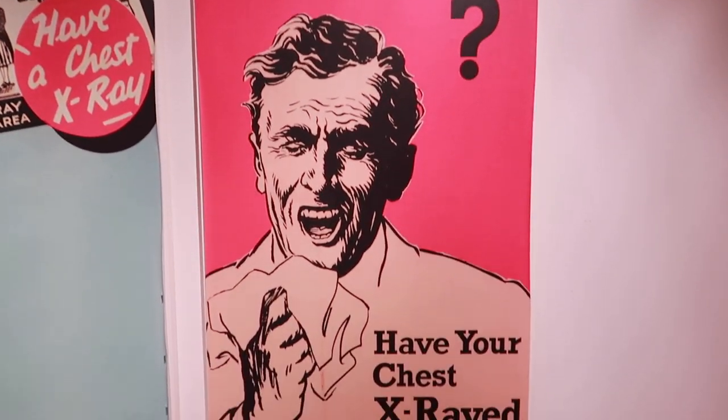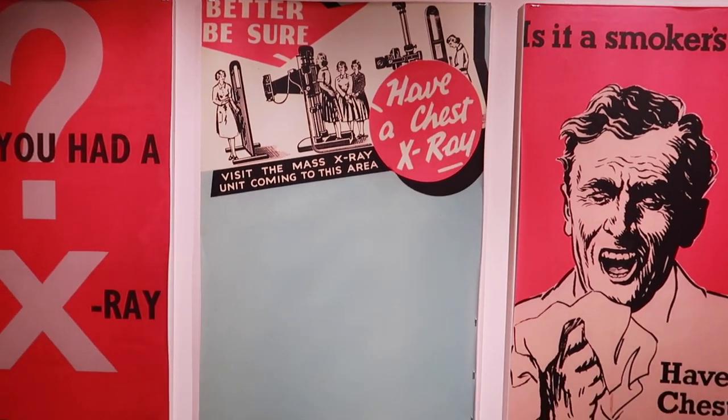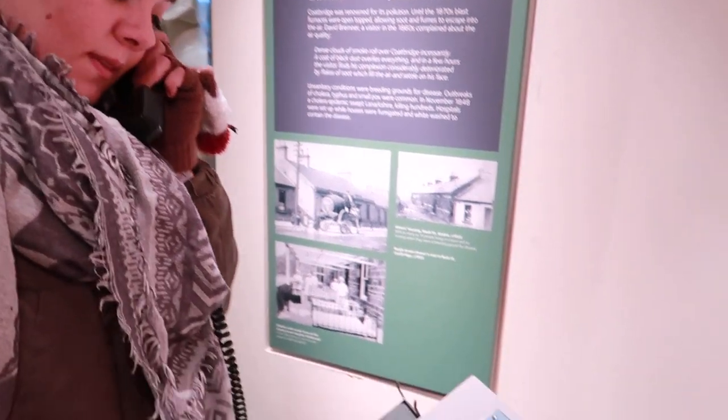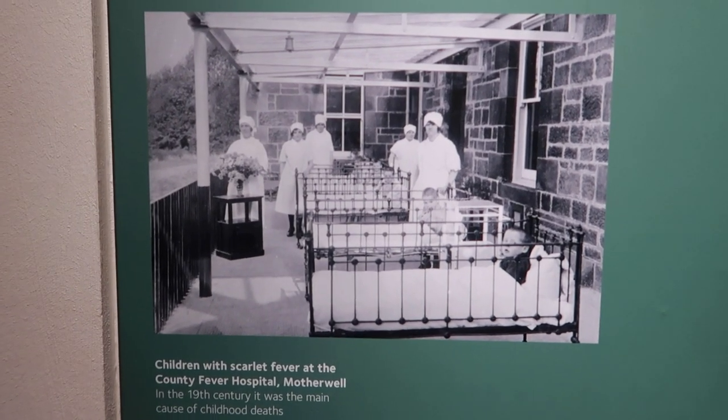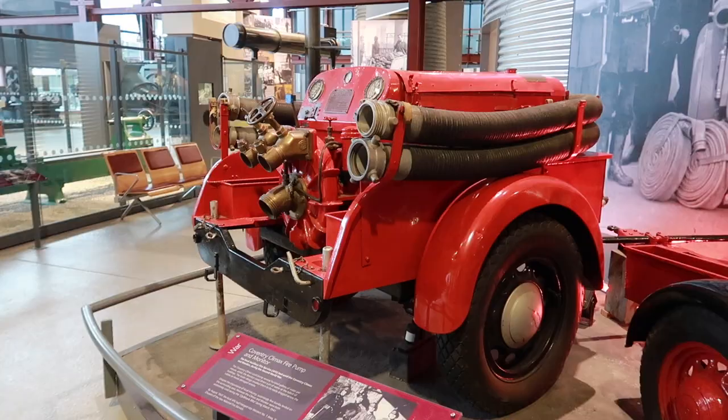Smoker's cough - get your chest x-rayed. Look at this. They're big on getting your chest x-rayed back then. Apparently when you had scarlet fever back in the day in Motherwell, they just put you outside. That happened quite a lot - like in America and stuff, there's a really famous place called Waverly Hills. A lot of stuff with the windows open because fresh air was thought to be helping, but obviously it was just spreading.